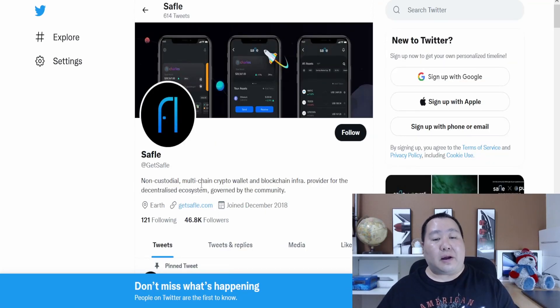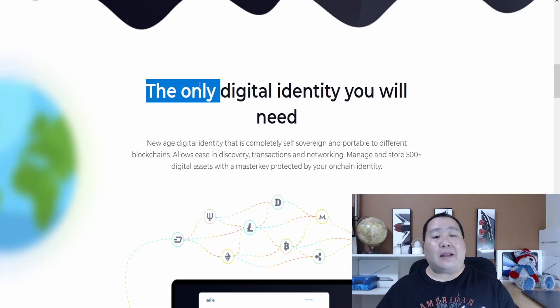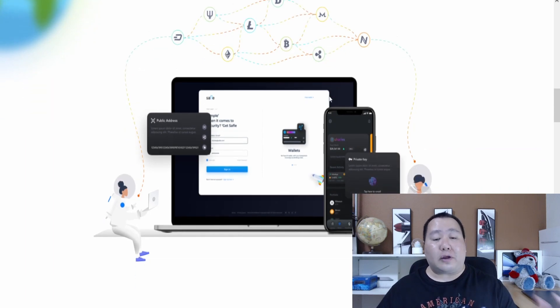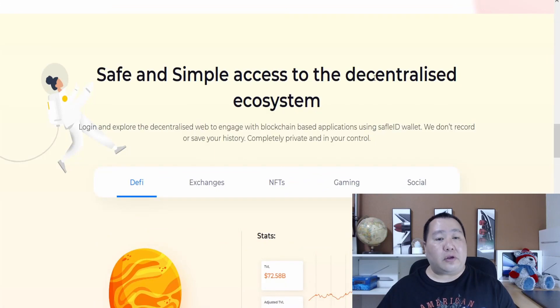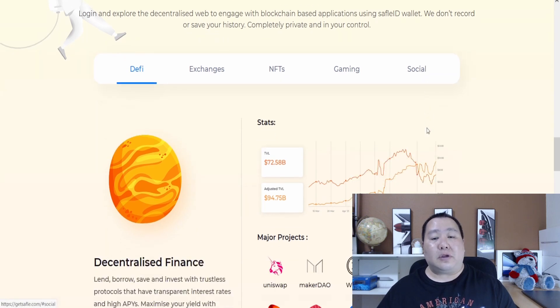SafeFUL is a non-custodial multi-chain crypto wallet and blockchain infrastructure provider for decentralized ecosystems, covered by the community. It's your gateway to the cryptoverse and the only identity you will need. It seems like it's almost like a Trust Wallet or MetaMask type of platform. As you can see, it works on the web browser and smartphone, and looks like they might even have physical cards. Here is the official website for SafeFUL — it'll give you safe and simple access to decentralized exchanges.